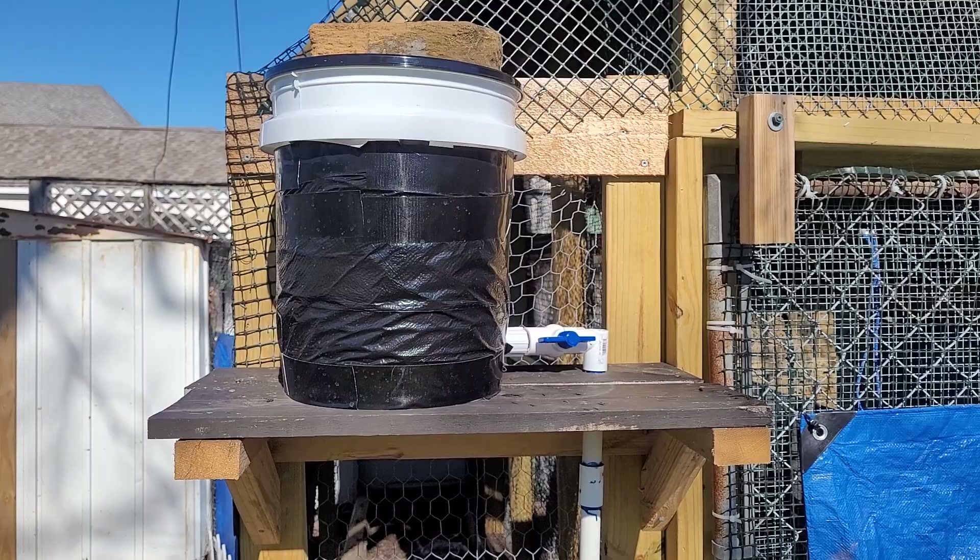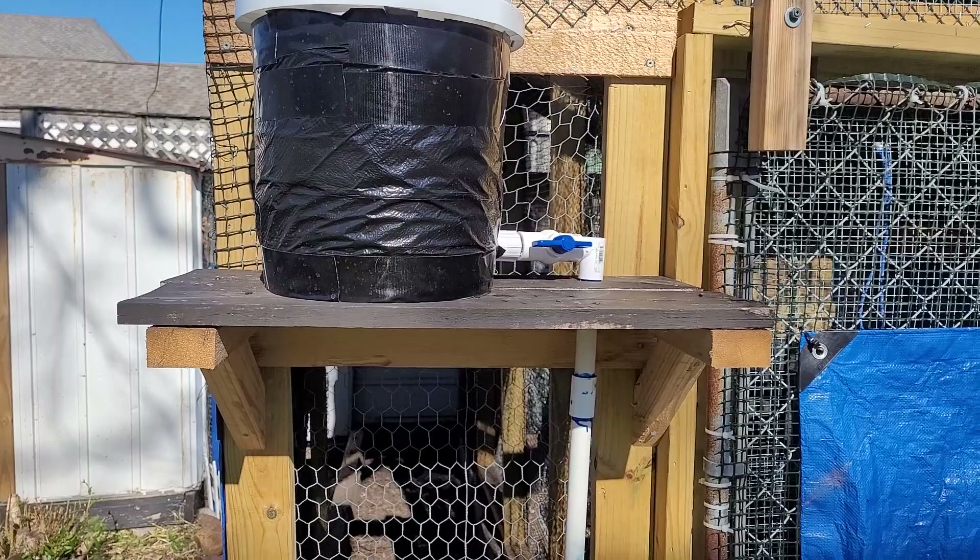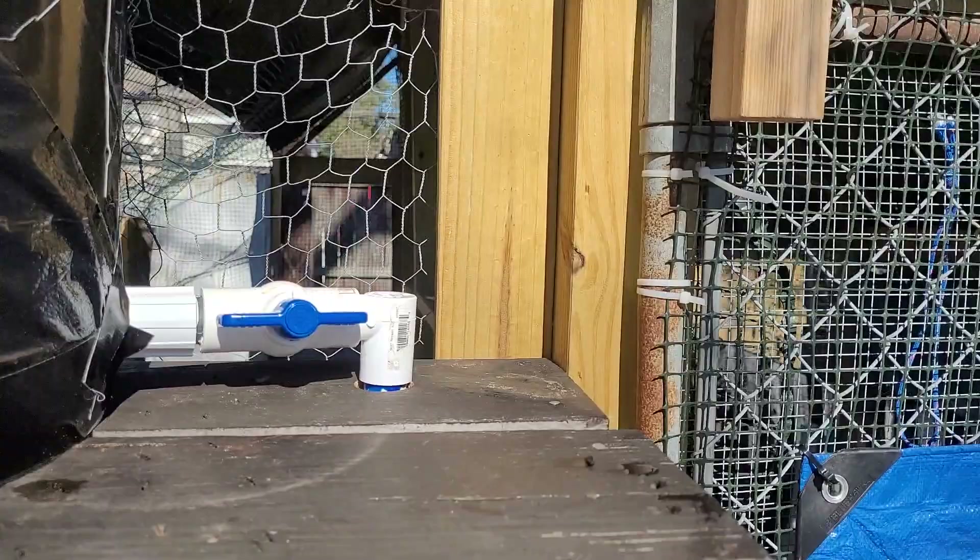This is our system for watering the quail, which is just a five-gallon bucket. I put a black tarp on it — the downside is it will heat up the water more, but the upside is it keeps algae growth down. I have a valve here that I can turn off when I want to clean it out.